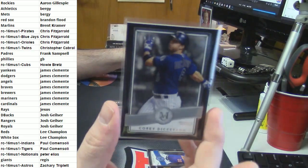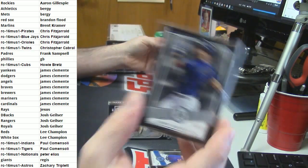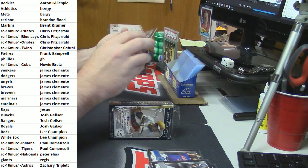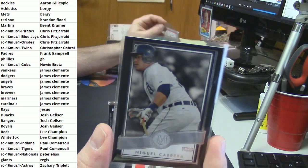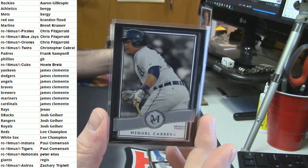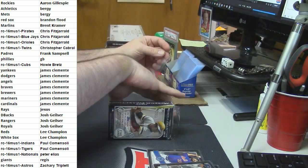Colorado Rockies - Corey Dickerson. Detroit Tigers - Miguel Cabrera.